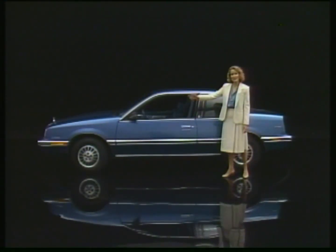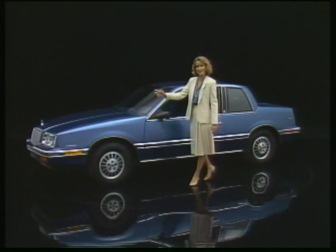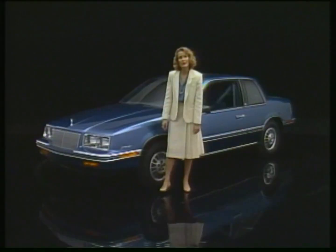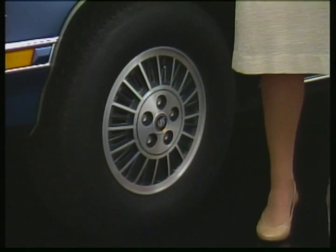The 1987 Somerset is available as a custom and a limited coupe like this. The T-Type has been discontinued. A new grille with wider vertical bars is standard. Color key bumpers are standard. The standard wheel covers are new for 1987. These are optional aluminum wheels.